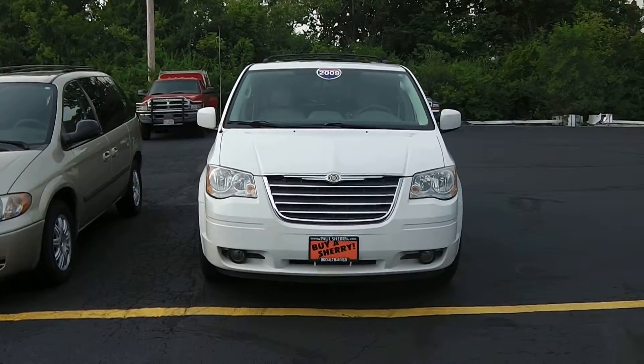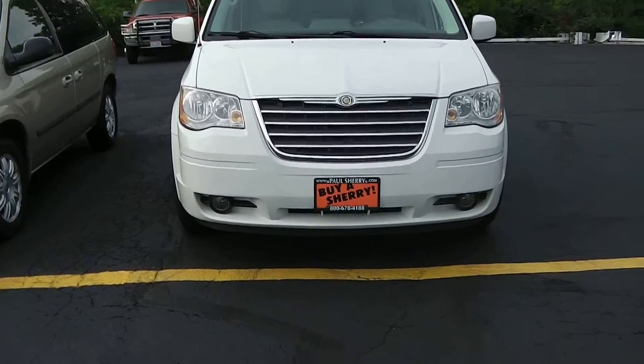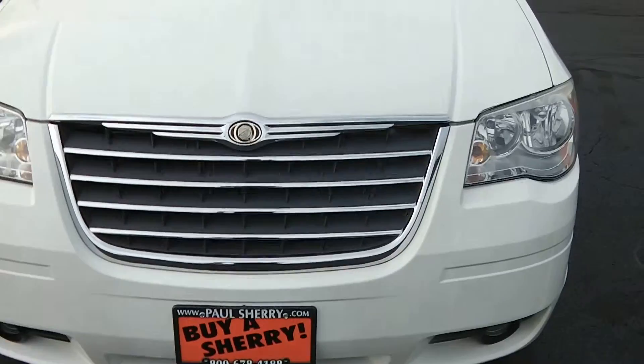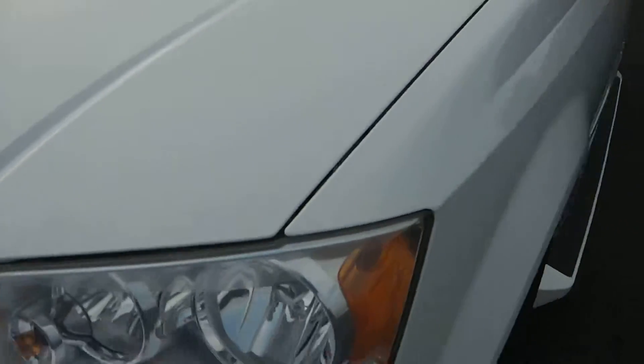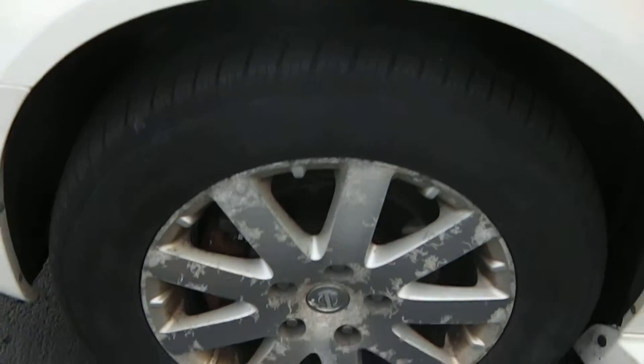What we've got is a 2009 Chrysler Town & Country. It does have the fog lights down below. Getting closer up to the vehicle, I do see a mark right in here — looks like a road chip. It still has good tire tread left on the tires.